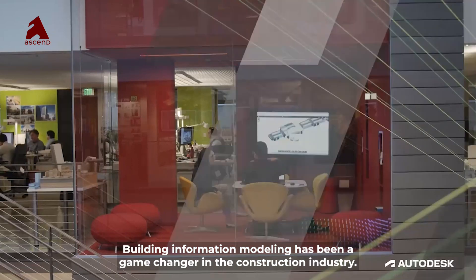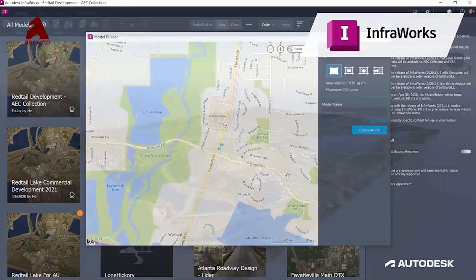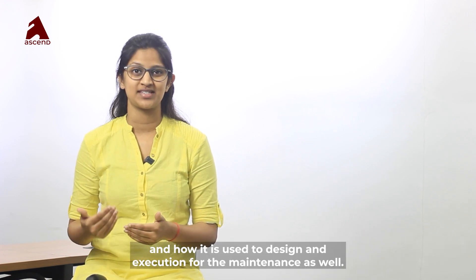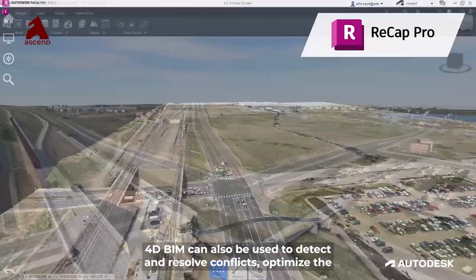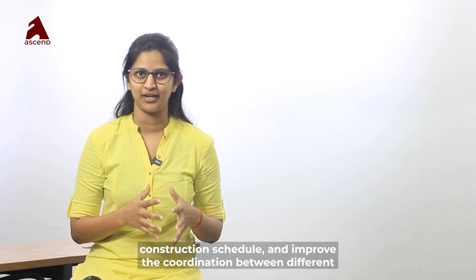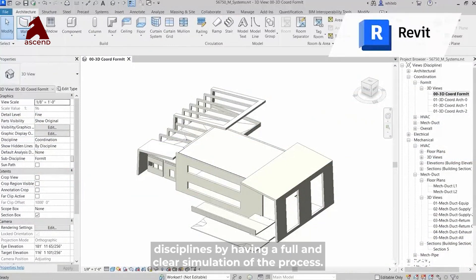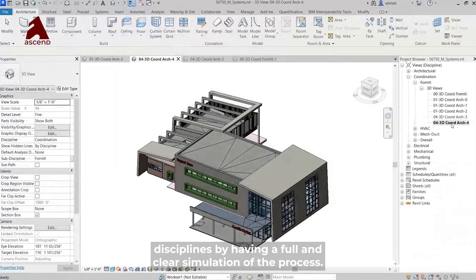Building Information Modeling has been a game changer in the construction industry. It allows project stakeholders to create a digital twin of the building, used for design, execution, and maintenance. 4D BIM can also be used to detect and resolve conflicts, optimize the construction schedule, and improve coordination between different disciplines by having a full and clear simulation of the process.